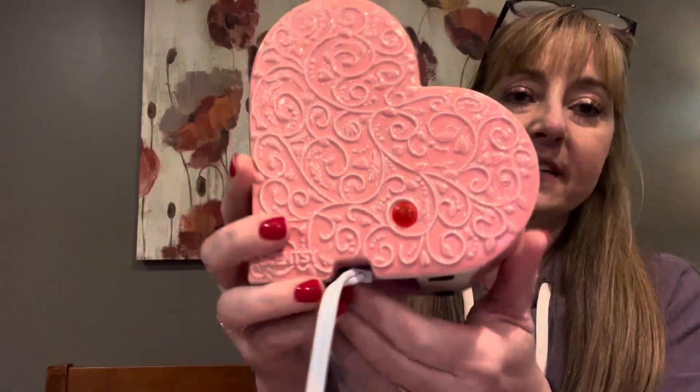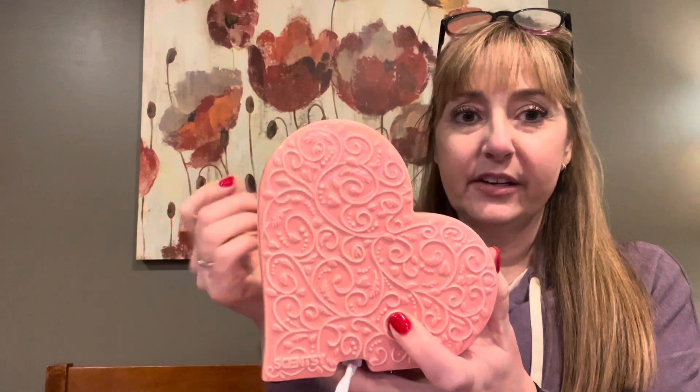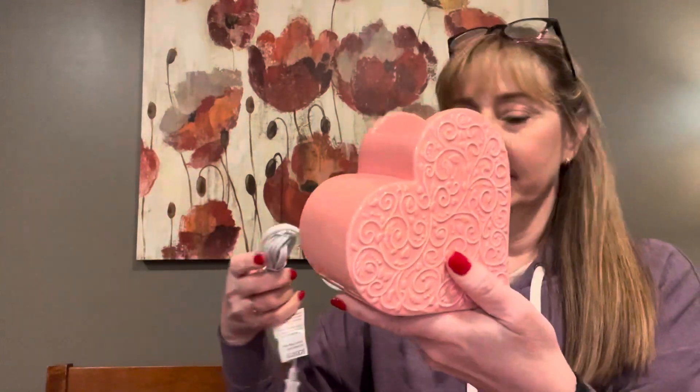It says Scentsy right here. This is your indicator light. Our element warmers that don't have a light bulb — the way that you can tell it's turned on is if this little indicator light is on. It'll light up when you've got the switch turned on. I'm not going to plug it in for the purposes of our video.